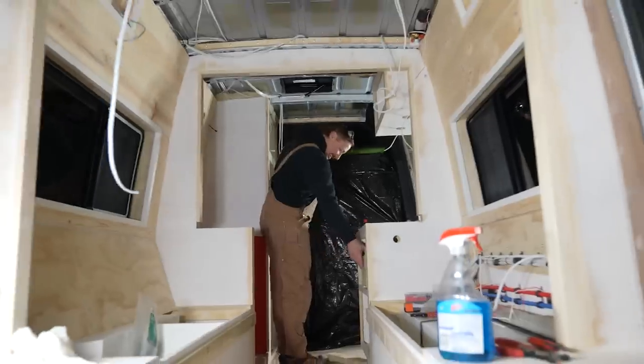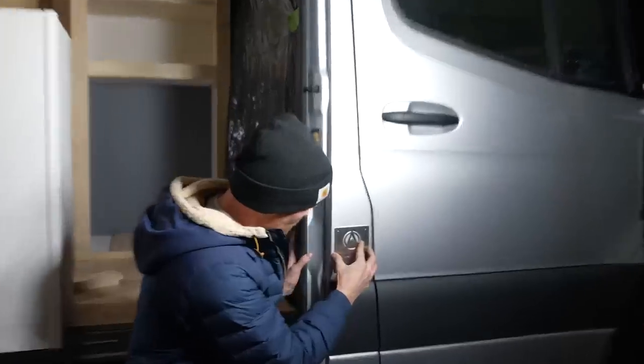And then last night, I did something very, very stupid. It's been a season of progress, and Mountain Made Vans has some big updates to share.